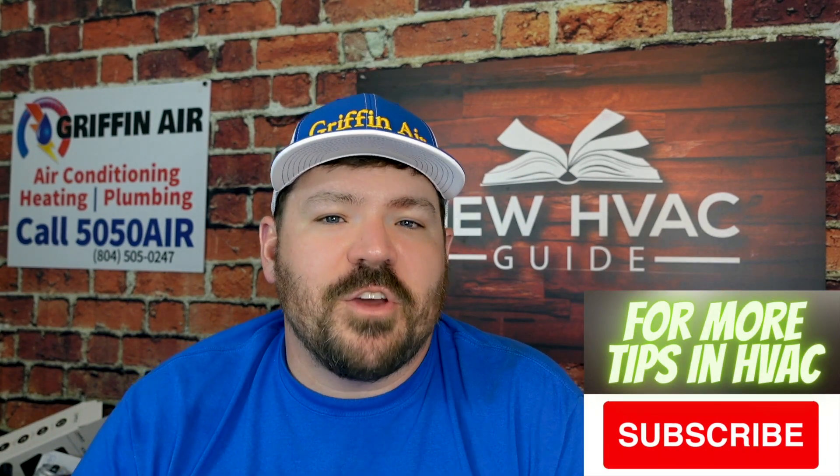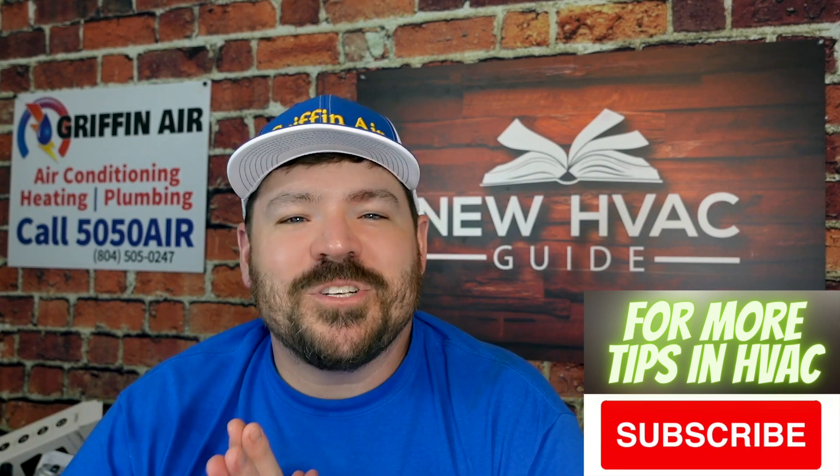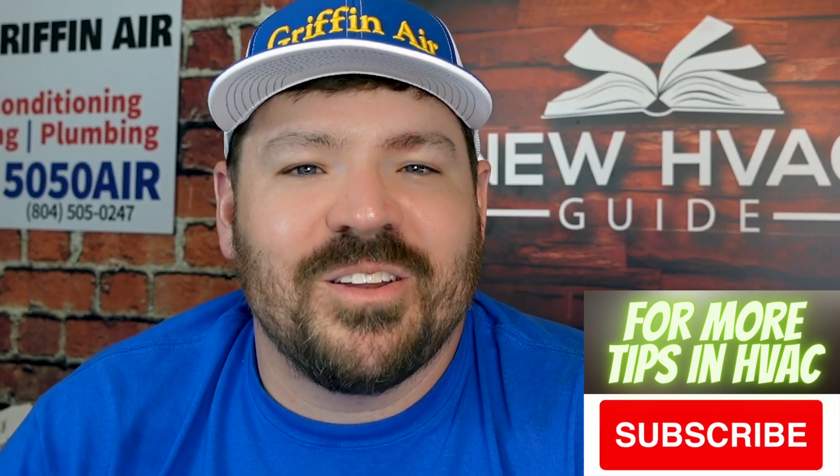Let me know what your thoughts are — comment down below. You may watch this video in the future and say I was wrong on all this. We'll see. I appreciate you watching — hit that subscribe button and we'll see you next time.